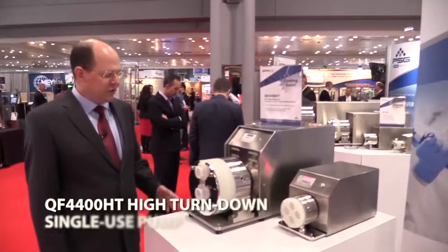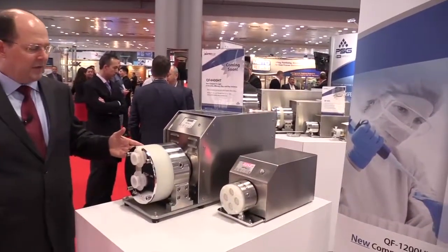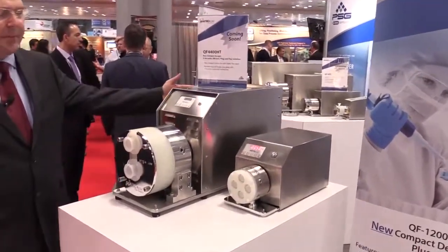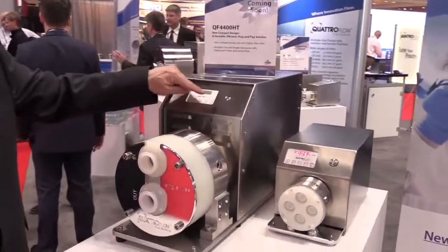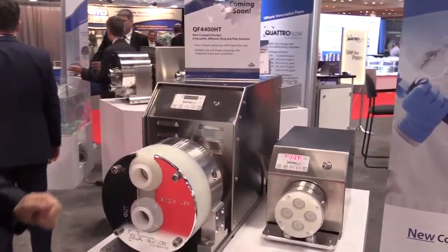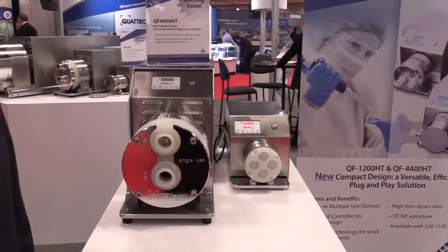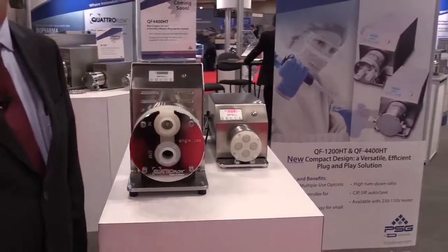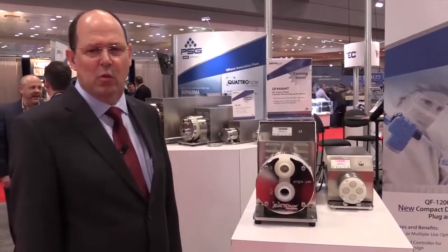This year we introduced the 4400 HT. The key features include a very compact design, no separate control system, an integrated control panel, and the ability to achieve high turndown. With the 4400, that ranges from 50 liters per hour to over 5,000 liters per hour with the same pump and very linear performance — critical for continuous processes seen today in the industry.